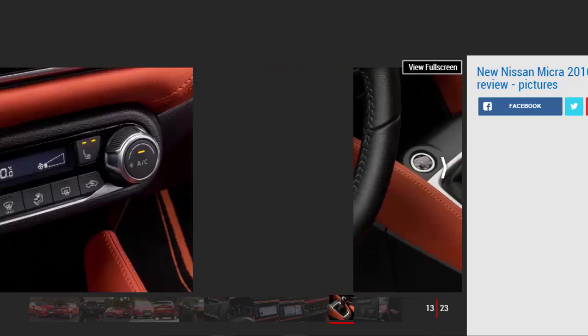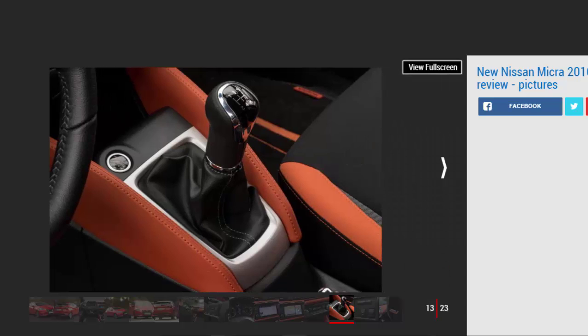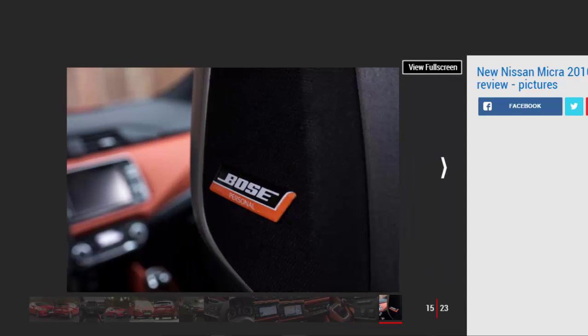All cars come with Bluetooth, lane departure warning, and auto emergency braking as standard. Air conditioning and stop-start tech are added on Visia Plus, while Acenta gets alloy wheels, a seven-inch touchscreen, and smartphone connectivity. Connecta adds fog lamps, heated mirrors, and an upgraded infotainment system, while top-spec Tekna features 17-inch alloys, keyless go, a rear-view camera, and a Bose audio system designed specifically for the Micra.